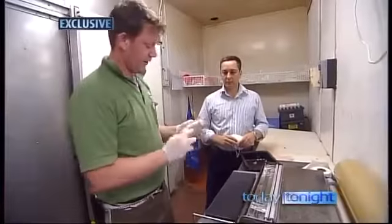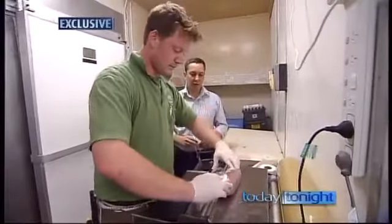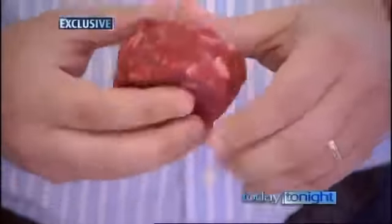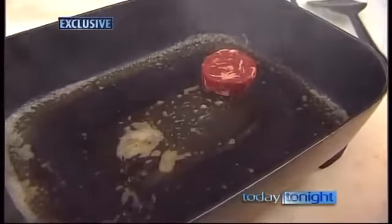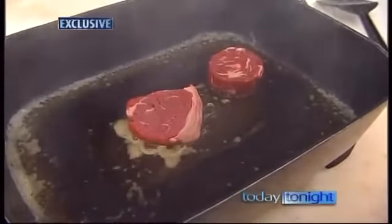Six hours later, you have a solid piece of meat. Essentially, you've got a reborn eye fillet — more or less. Ours uncooked is easy to spot the difference, but cooked is another story. The meat glue one is on the right and the real McCoy is on the left.